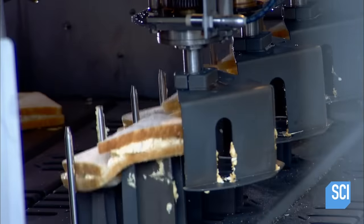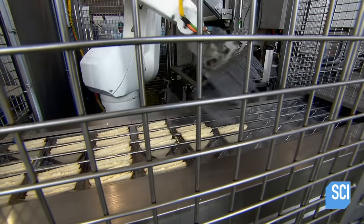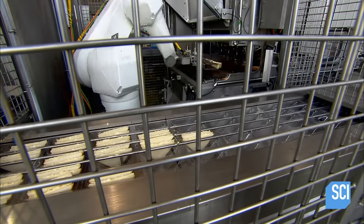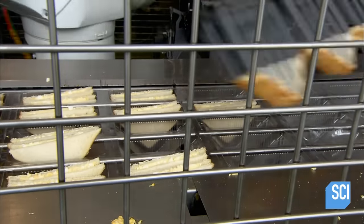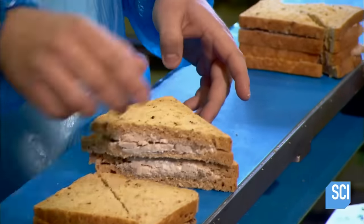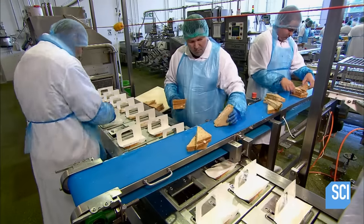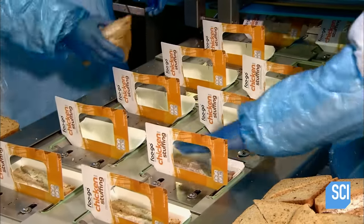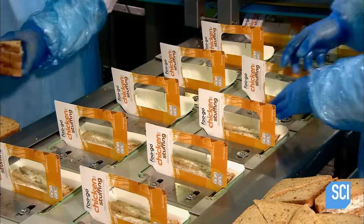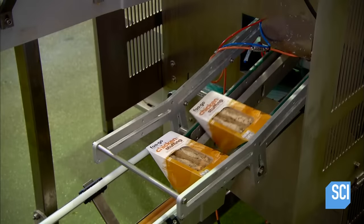A robot grabs four finished sandwiches at a time and puts them in triangular plastic trays, which then move on to the sealing and labeling stations. Back on the semi-automated assembly line, workers stack the sandwiches manually and place them in individual plastic-lined cardboard packages. A conveyor belt brings them to a machine which pushes down the top flap and heat seals it shut.